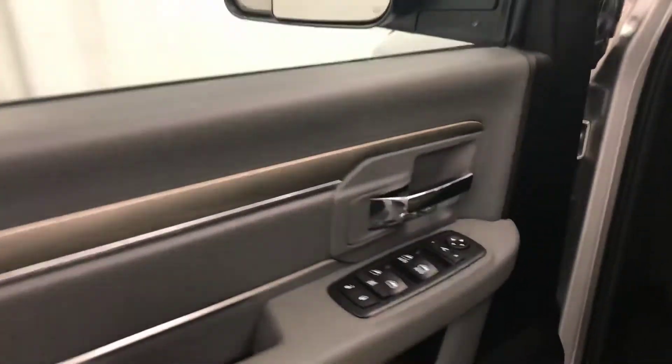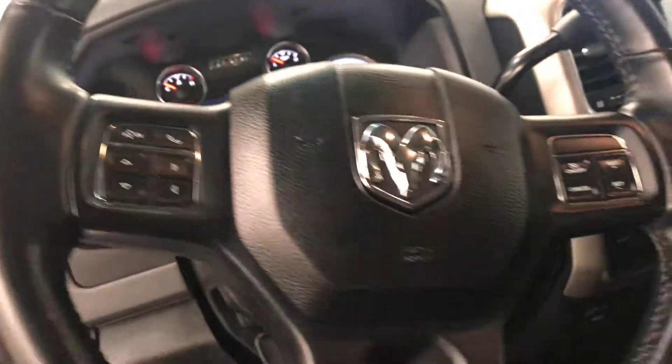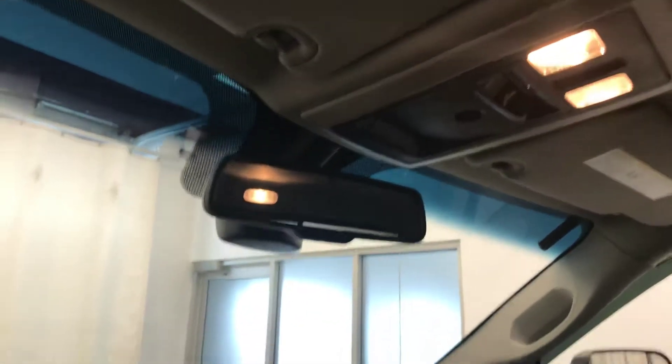Interior options include power windows, locks and mirrors, power folding mirrors, memory seats, power seats with lumbar support, cloth upholstery, light controls, tilt steering, hands-free communication and audio controls, cruise control, and an electrochromatic mirror with garage door opener.